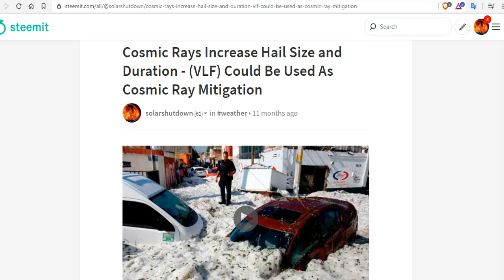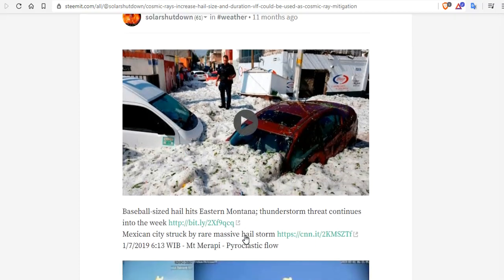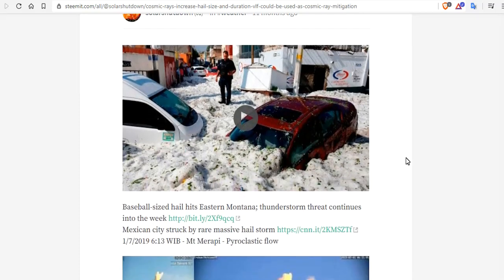About a year ago, I published a podcast on cosmic rays increasing hail size and duration. And we showed some amazing footage here of hailstorms that are burying cars in Mexico City.